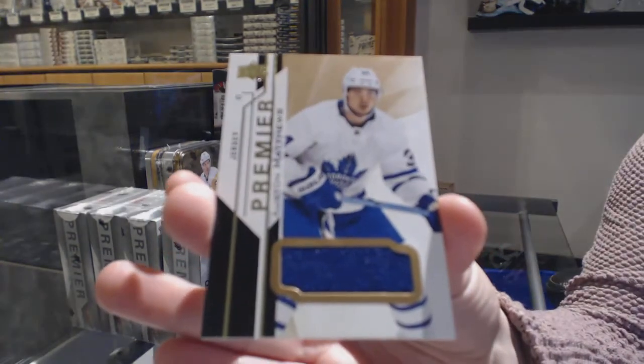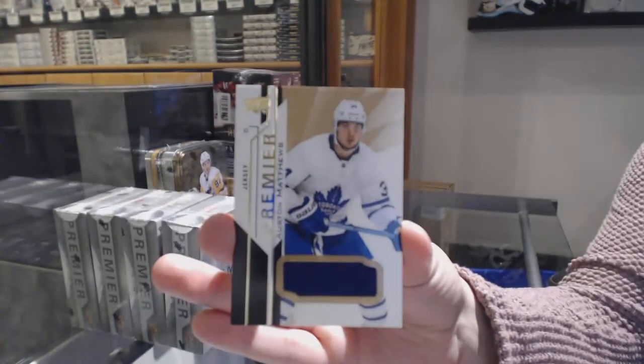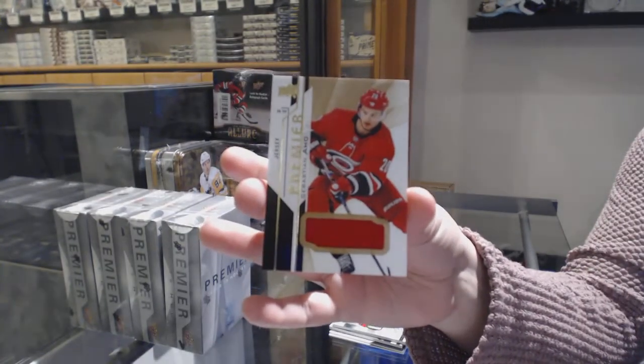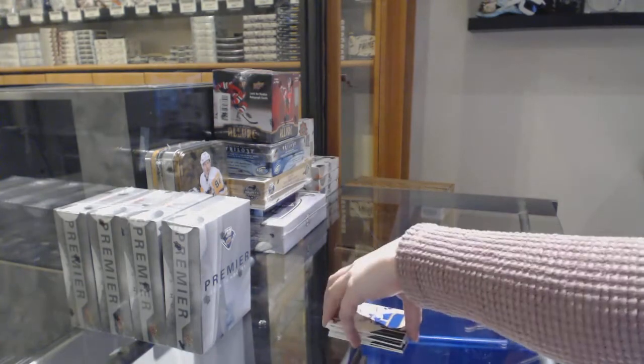Base jersey for the Maple Leafs, Austin Matthews. And base jersey for Sebastian Ajo for the Hurricanes.